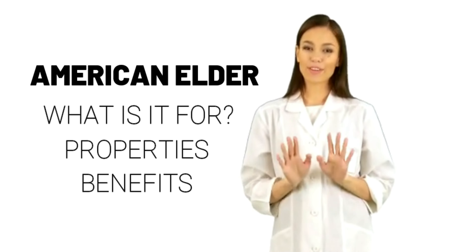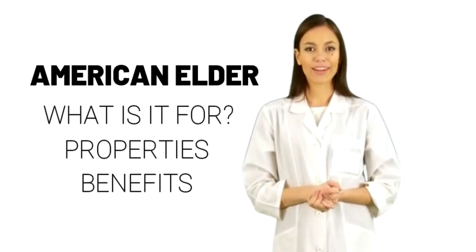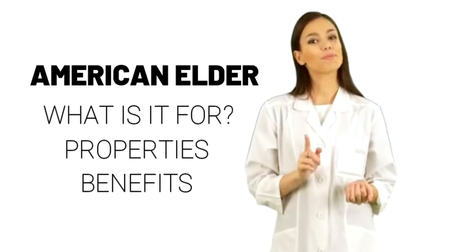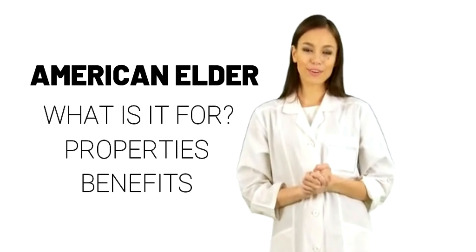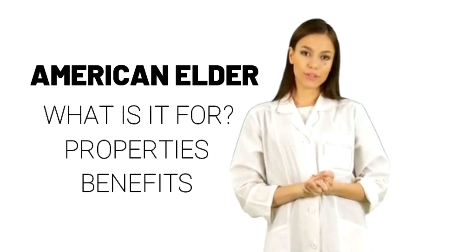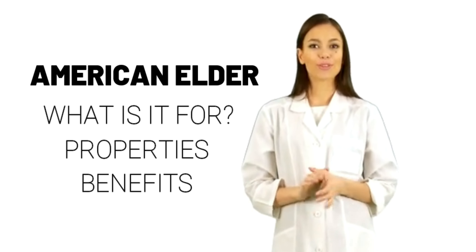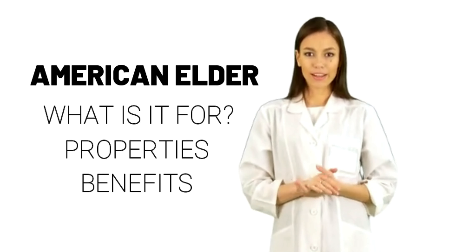Interactions with American Elder — Lithium interaction rating: moderate. Be cautious with this combination. Talk with your health provider. American Elder might have an effect like a water pill or diuretic. Taking American Elder might decrease how well the body gets rid of lithium. This could increase how much lithium is in the body and result in serious side effects. Talk with your health care provider before using this product if you are taking lithium. Your lithium dose might need to be changed.